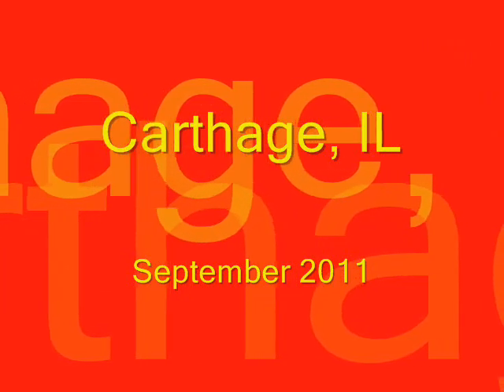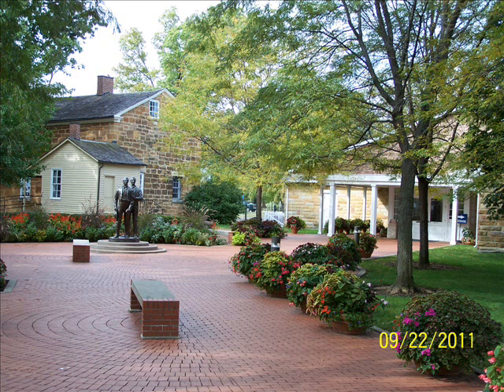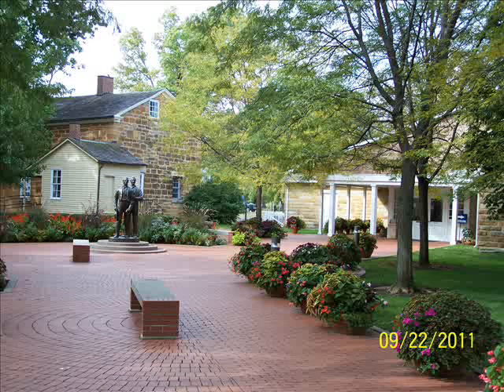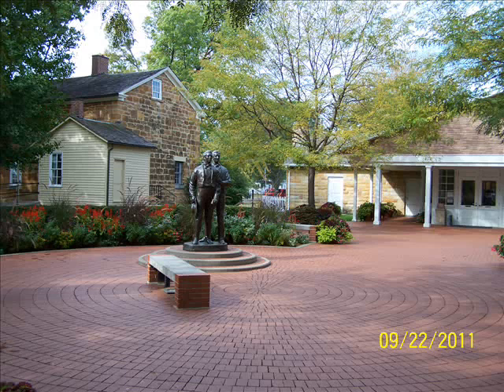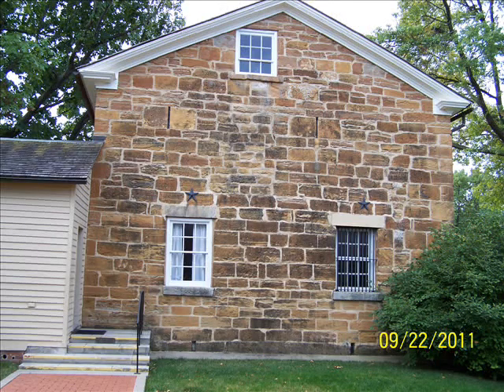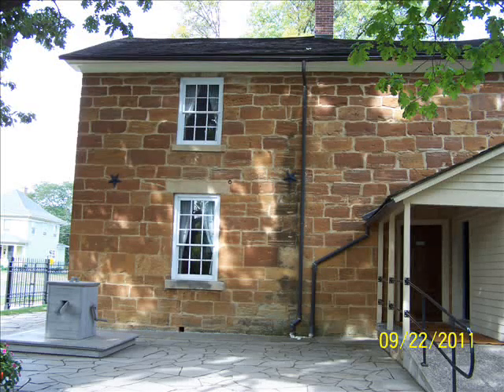Now on to Carthage. Carthage, of course, is the place where the martyrdom occurred — the martyrdom of Joseph and Hiram Smith. There's a visitor center on the right and on the left is the restored Carthage Jail. As you walk from the parking lot, you see a statue of Joseph and Hiram Smith right in front of the restored jail. You go into the visitor center to look at exhibits, and then they take you on a tour of the jail — going in all the rooms, including the martyrdom room. They'll give you an informative tour about what happened in the Carthage Jail.